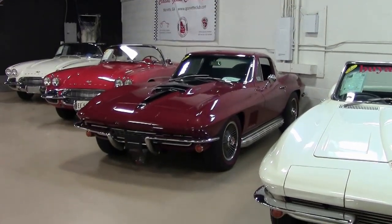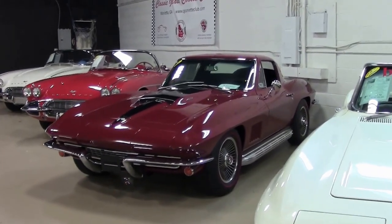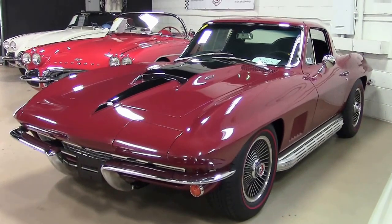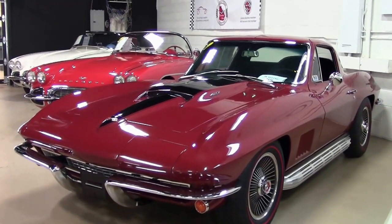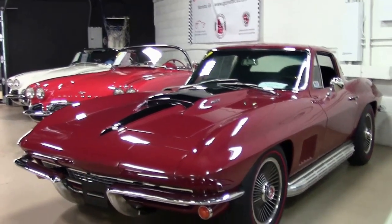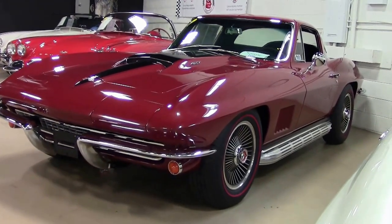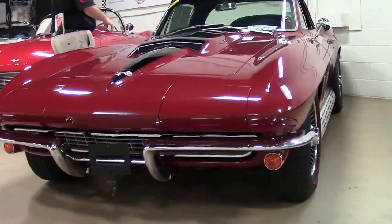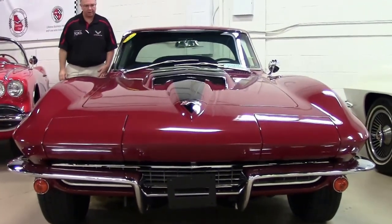1967 — probably one of the most iconic years for Corvette. Only 8,504 out of the 22,940 cars were coupes. 3,754 had the L71 435 horsepower engine, and only 267 had the heavy-duty brakes. This is a 435 heavy-duty brake Corvette Coupe.